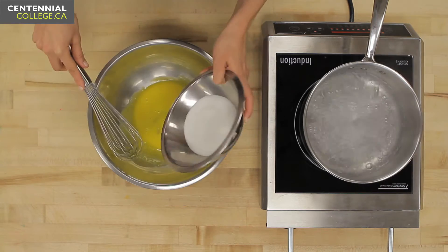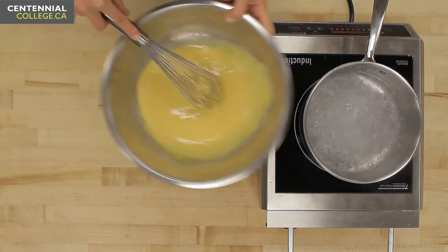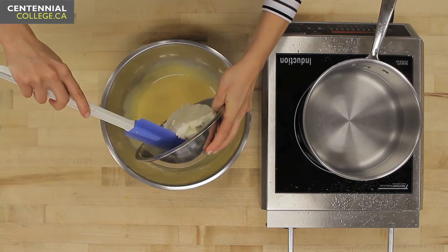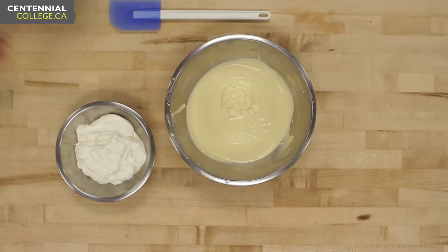First up, I'm going to beat my eggs until they're light and fluffy and then I'm going to add my sugar. Now I'm going to cook it up over a double boiler until it's nice and thick. Next I'm going to add my sabayon to the mascarpone cheese until it's silky smooth.